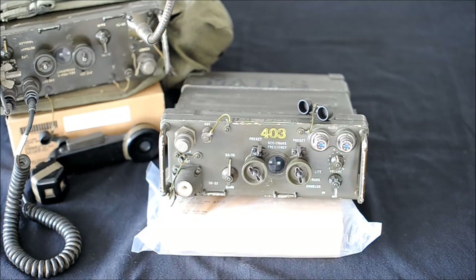The power output is rated at 2 watts, although you can find radios with higher output. The radio weight was almost 14 pounds.